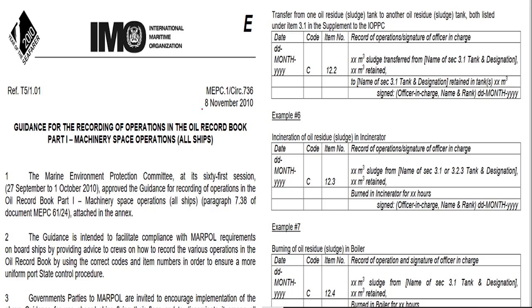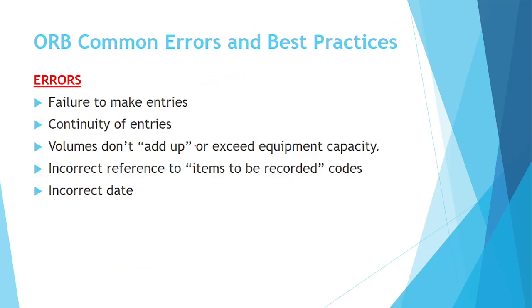For reference on what mistakes are being made and how recording should be done, you can refer to MEPC Circular 736, which provides guidance on ORB recording.